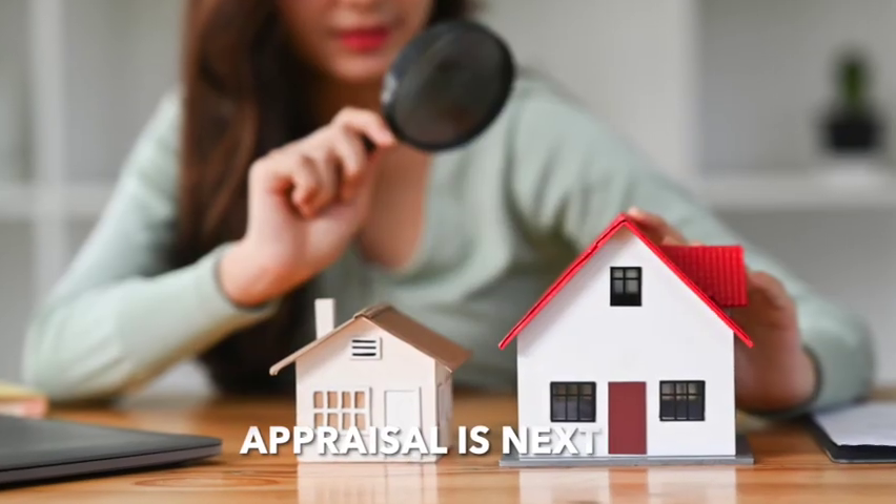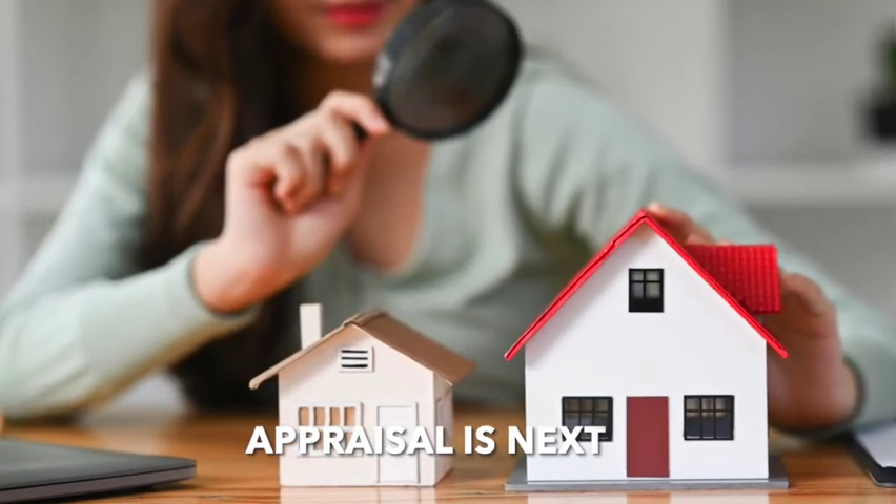The bank does an appraisal — they hire an appraiser to make sure the house is worth what you've offered to pay. And last, the bank will begin working on getting you final loan approval. Tip number seven: please do not go out and buy a new car, go on a trip, or start buying furniture for your new home. You don't want to make any major purchases that will affect your credit report, as this could impact your ability to qualify for the loan.